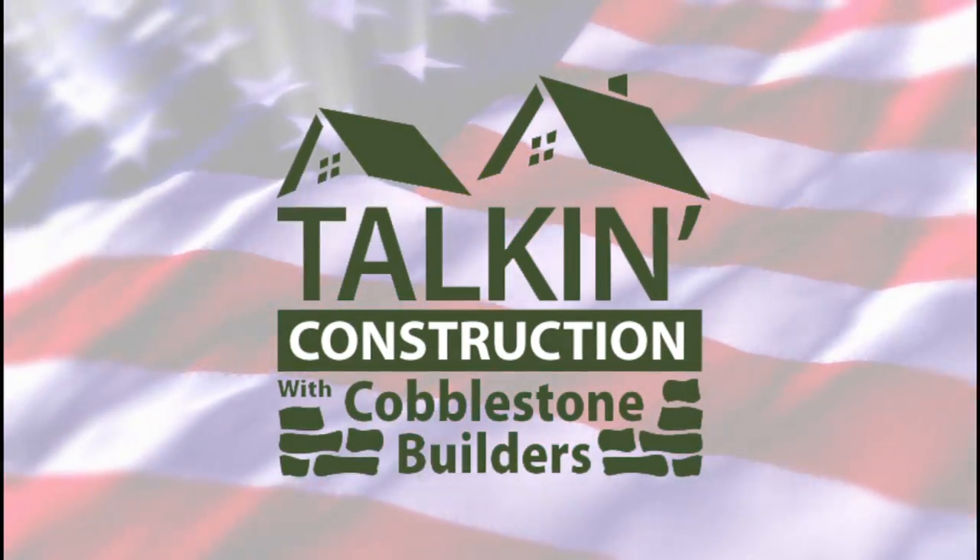Hi and welcome to Talkin' Construction with Dirk Wilt and Stevie Mistily-Wilt of Cobblestone Builders. We take your building questions and give you answers straight from the experts themselves. Here's this week's question.